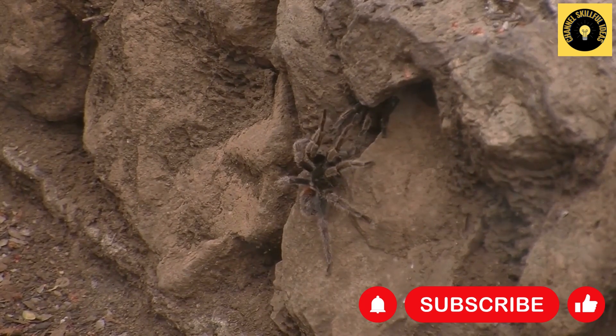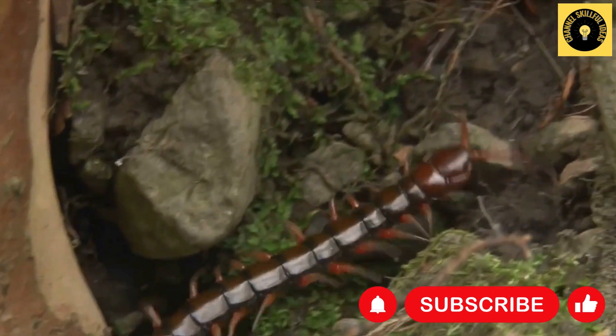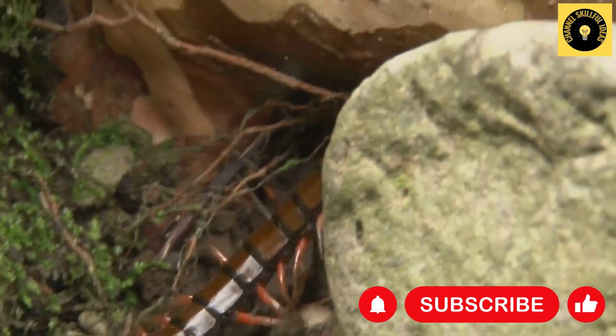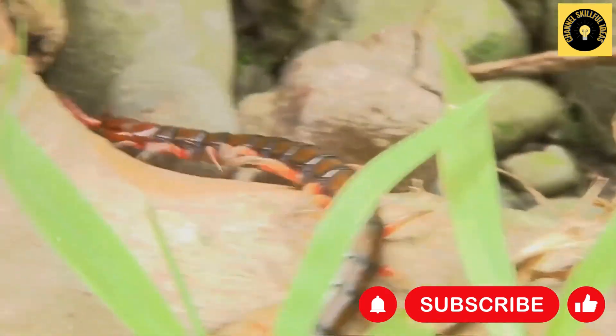The Goliath Bird Eater exhibits fascinating behavior. Due to its size, it has a peculiar way of locomotion — a bobbing motion which looks like a slow, rhythmic dance. It's nocturnal, preferring to hunt and be active during the cool, dark hours of the night.